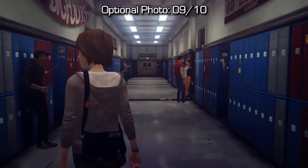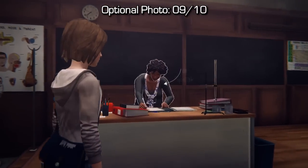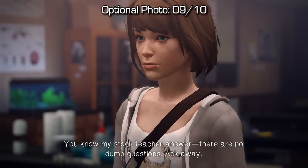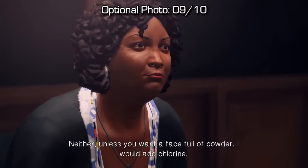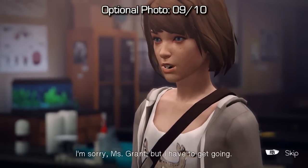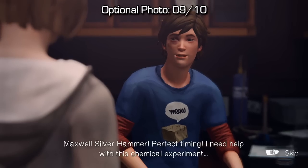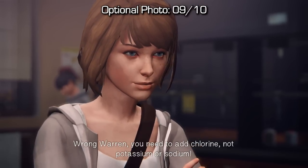Eventually you'll end up back in the school and you'll have to talk to David before you can progress through the hallway. After that, your first room on the left will be a chemistry room. Speak to the teacher and ask her about the experiment — if you don't have that option right away, go talk to Warren and come back after you rewind time. She'll tell you about chlorine, and then you'll need to go back to Warren and recommend that he puts chlorine in his experiment. Once Warren completes the experiment properly, you'll be able to take a photo of him with his flask. If you don't talk to the teacher beforehand, you won't know what to recommend, so make sure you rewind time and talk to the appropriate people to get this to trigger.